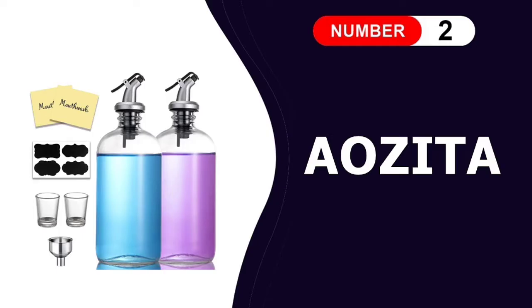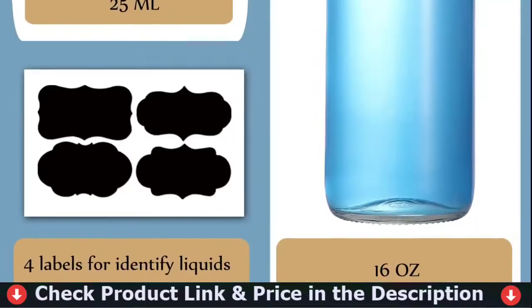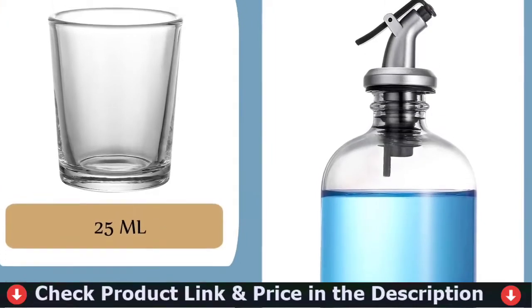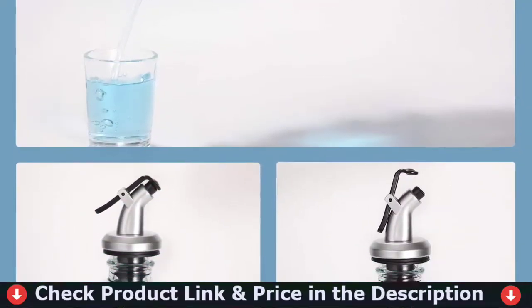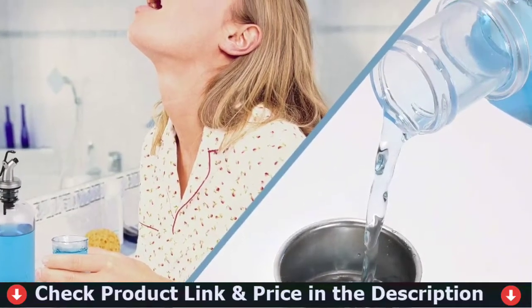Number two in this best mouthwash dispenser list is the Auzita Mouthwash Dispenser. The pourer design offers control accuracy and the most perfectly consistent pour speed every time. When you use one of these liquor pour spouts you will experience less spillage and less mess. Utilize shot glasses as measuring for daily use. These bottles are made from high quality glass.